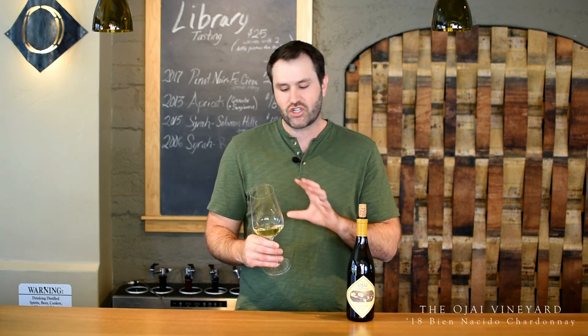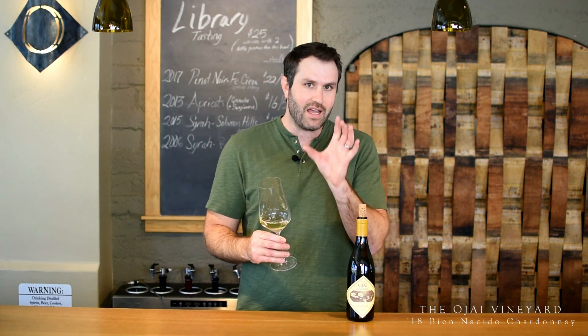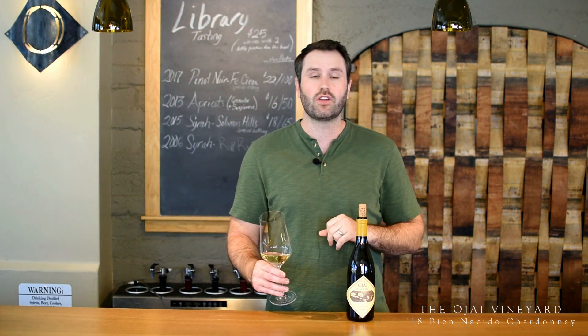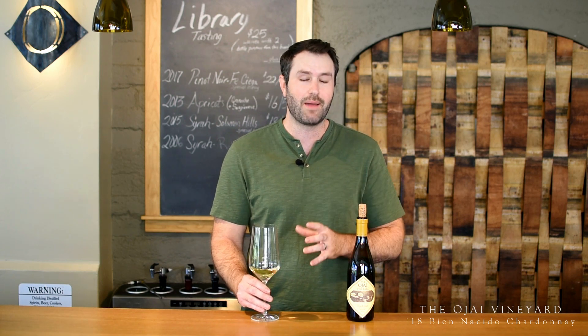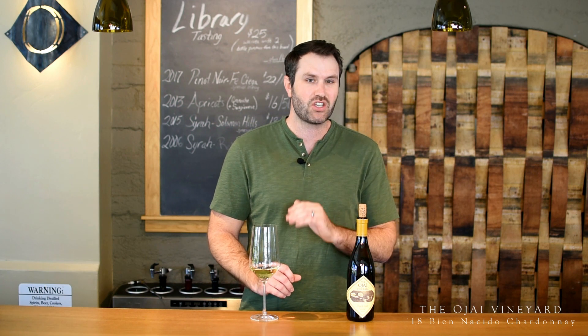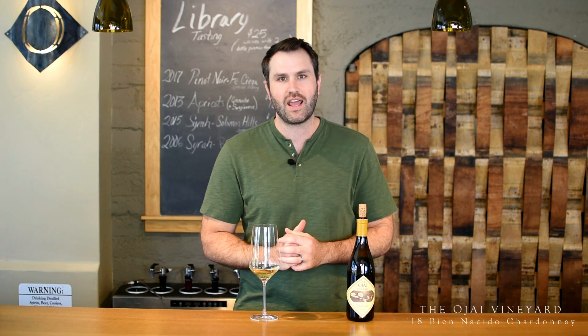This wine is very exciting to us young. It shows a very different character at years one to two as it does at five and six. If you want to age it even longer, you could easily go 12 years. Our Chardonnays age really, really well — you should give it a shot. Most people don't think of white wines as aging well, but ours do a great job. So that's the 2018 Chardonnay from Bien Decido. Please enjoy it.